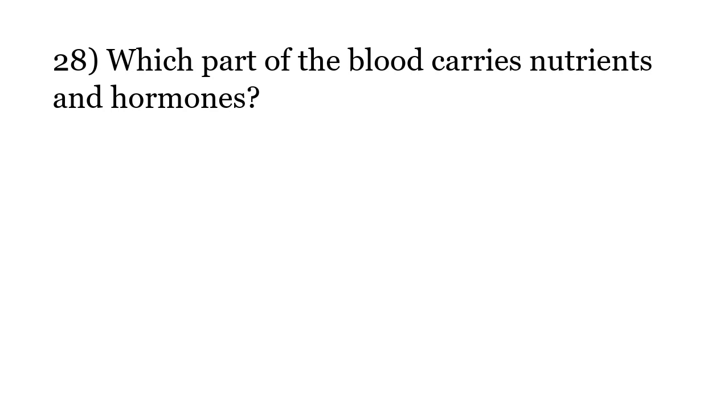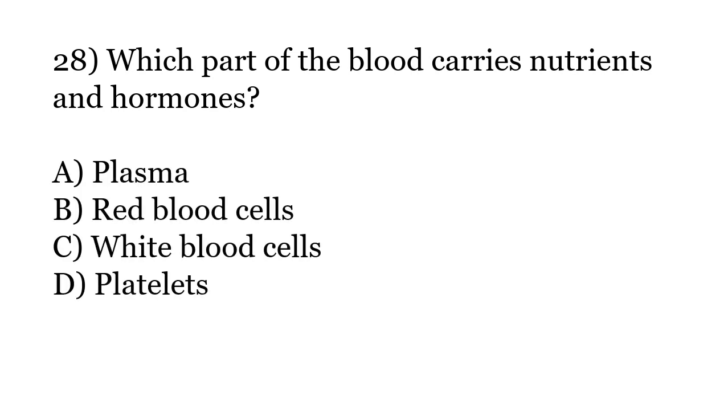Which part of the blood carries nutrients and hormones? Options: Plasma, Red blood cells, White blood cells, Platelets. The correct answer is Option A: Plasma.